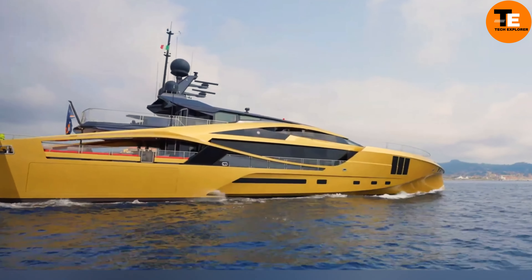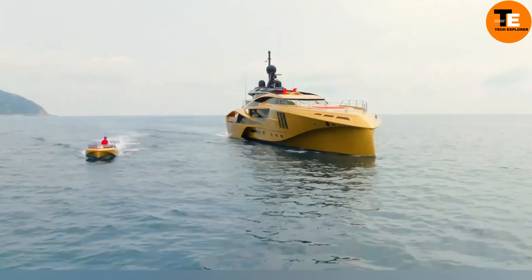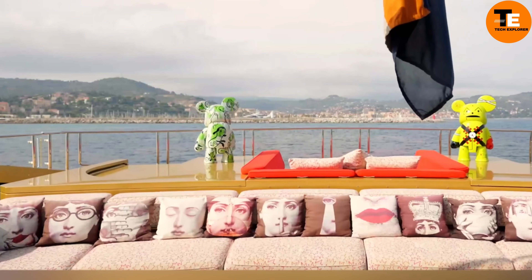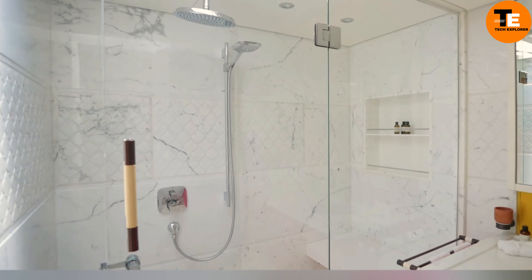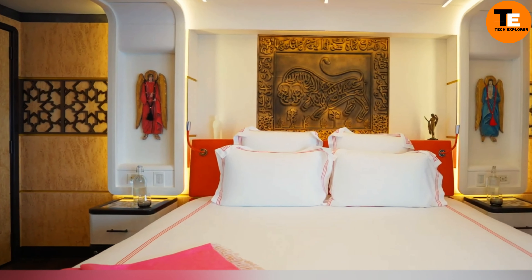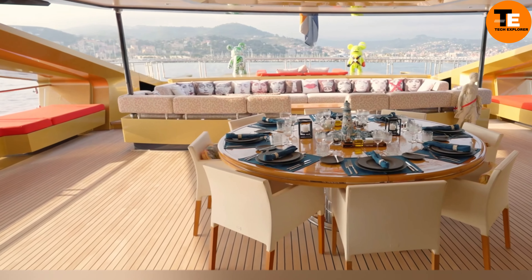Inside you'll find a cozy seating area, a well-appointed kitchen, and an upper deck perfect for soaking in the scenery. Despite its narrow footprint, it delivers comfort and versatility for adventurous souls.